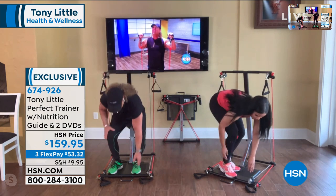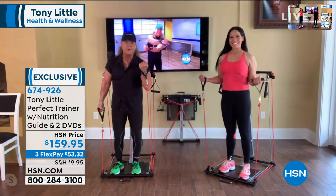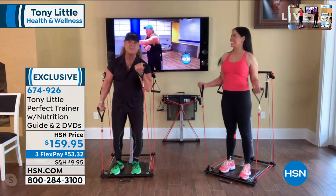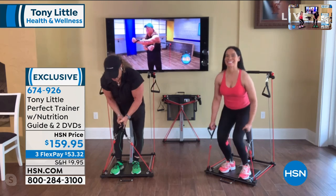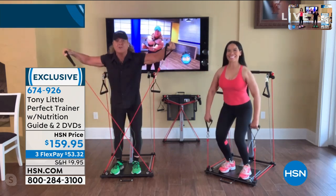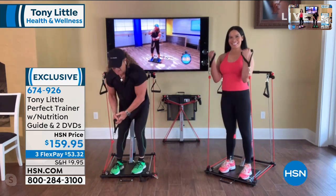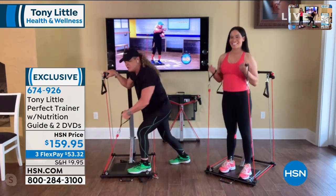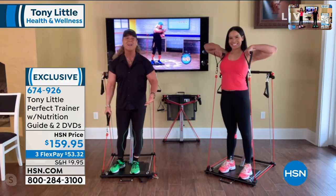At the same time as Melissa, I can grab this and do smooth, wonderful curls and get those guns. Or I can switch it and do my shoulders. I can get off the machine, go like this, and start doing my rows. It's crazy what you can do on this thing — cardio, flexing, stretching, everything.